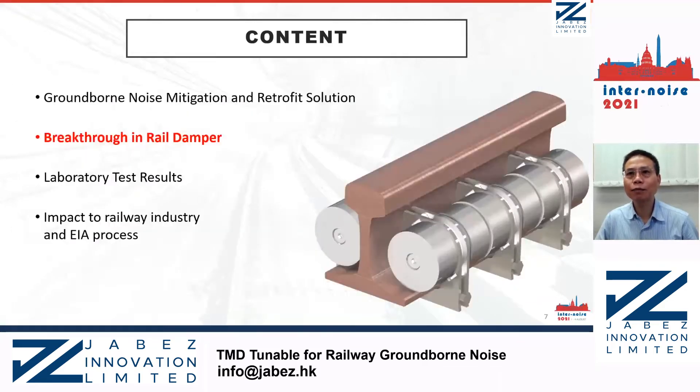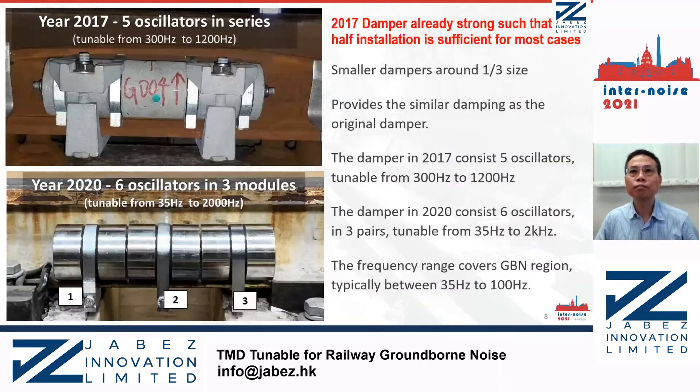Now comes to the exciting part — the big flow in rail dampers. Our damper already had good performance back in 2017. For most cases, only half installation is already sufficient. For cost savings, smaller dampers were developed with size around one-third of the original damper. With improvement in multiple areas, the one-third size smaller damper provides similar damping as the original damper. The damper in 2017 consists of five oscillators, each independently tunable from 300 Hz to 1,200 Hz. The damper in 2020 consists of six oscillators in three pairs, each pair independently tunable from 35 Hz to 2,000 Hz.